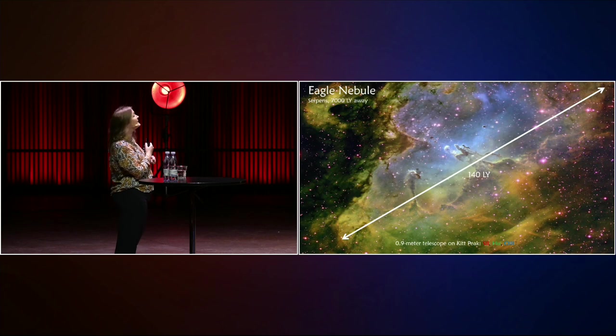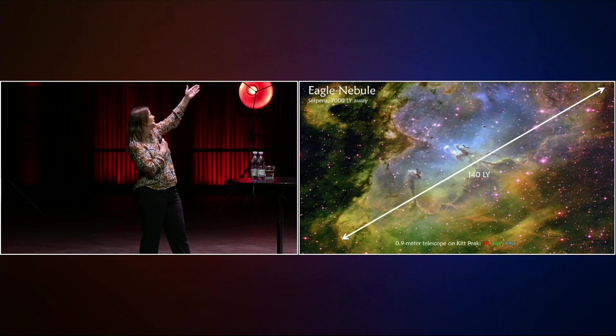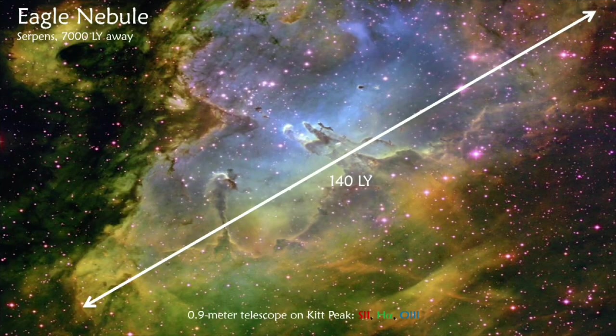The Eagle Nebula is a giant interstellar dust and molecular cloud in the Serpent's constellation, 7,000 light-years away from us. It's 140 light-years from one end to the other — really a giant structure.